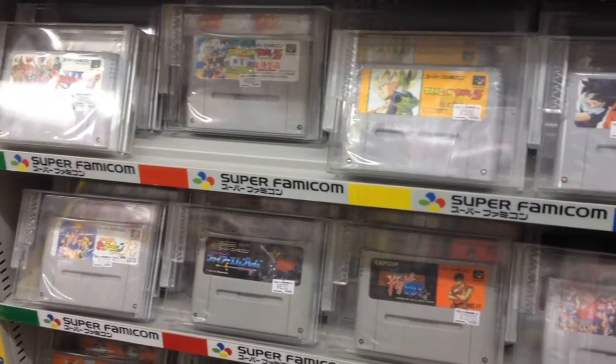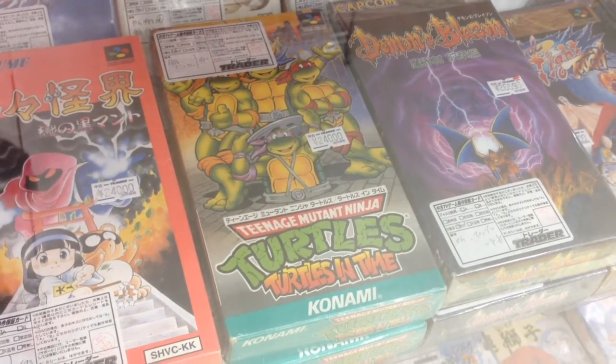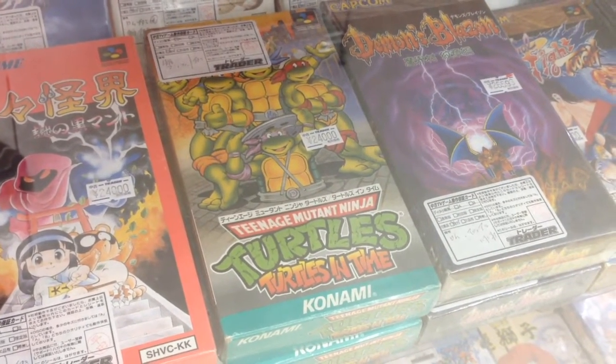Japanese retro games tend to be cheaper than their American versions, but that isn't always the case. This copy of Turtles in Time for the Super Famicom is $240.